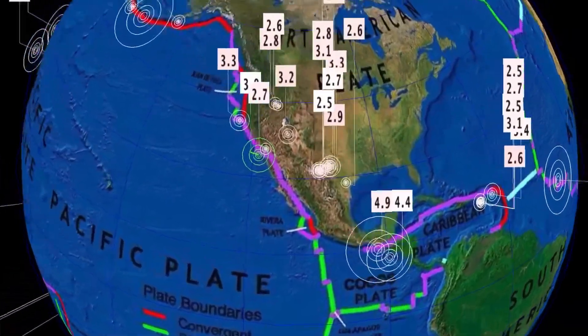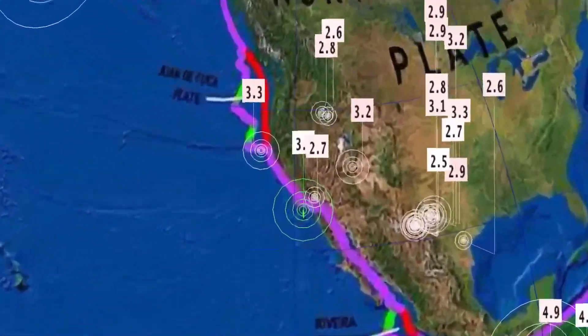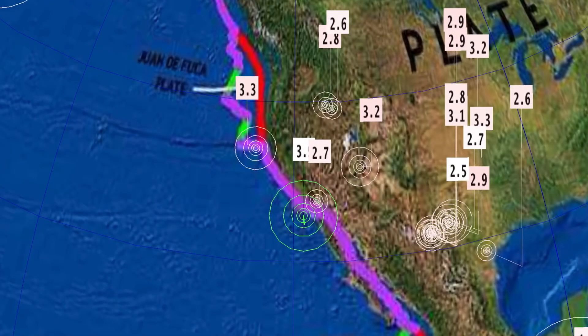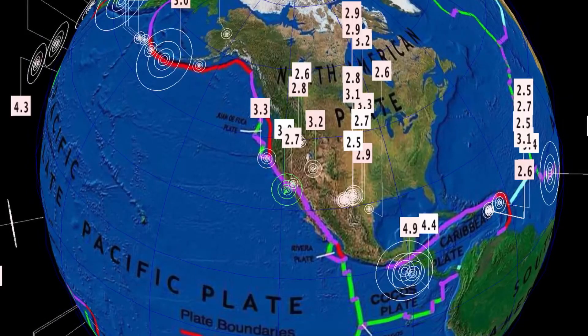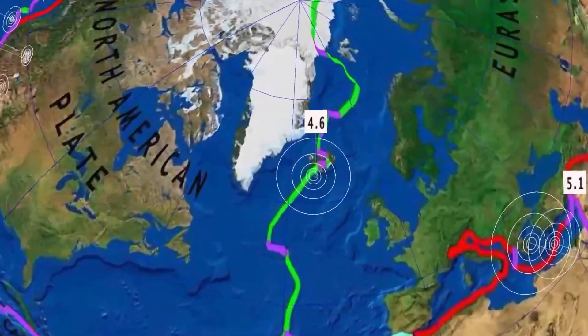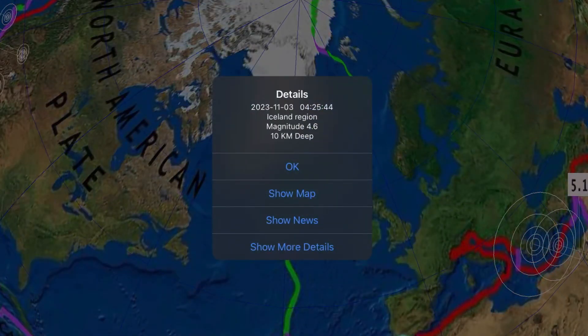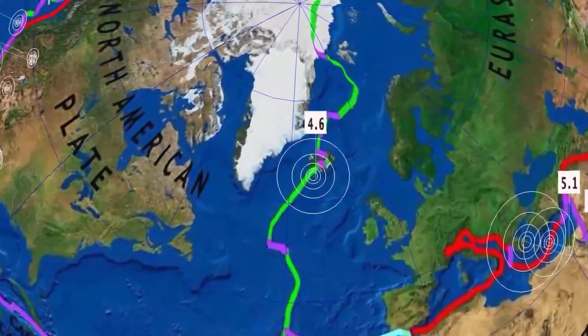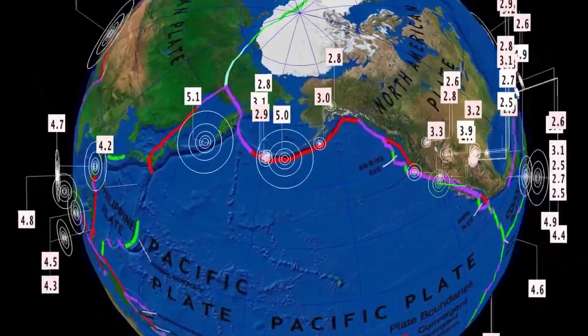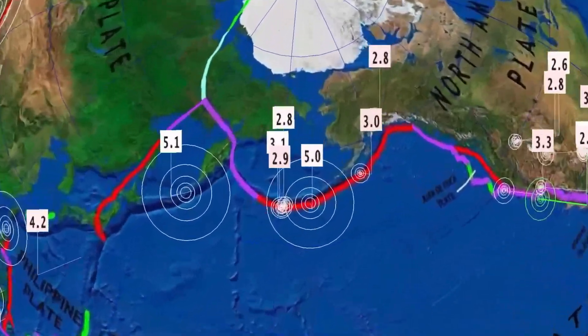Increasing activity through Puerto Rico, Mexico, Nicaragua — a 4.4. And then across the United States, Ojai, California, a 3.9 — the largest earthquake across American soil. A 4.6 in Iceland, and they've been seeing a lot of earthquakes. So heads up Iceland — you could see an eruption here shortly.